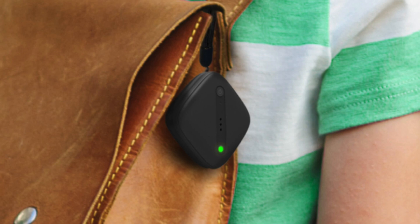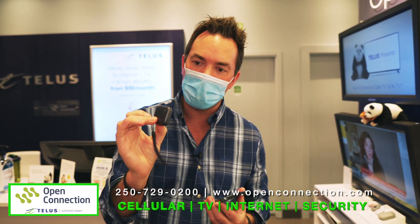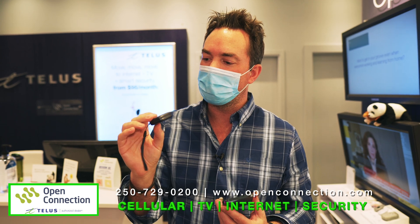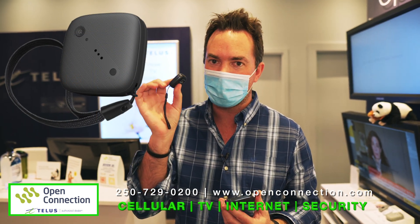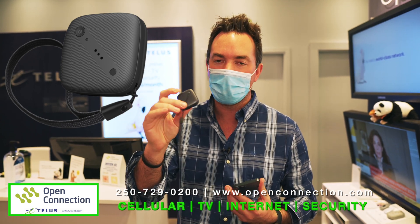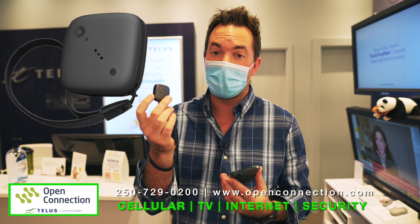This little piece of technology is awesome. It actually does not take a SIM card, believe it or not. It is just connecting to the TELUS towers on a little SIM-based technology built inside of the unit. It's very small — it reminds me of Tile, but this thing is super cool. You can track anything.